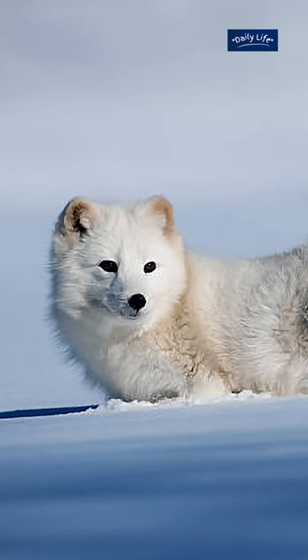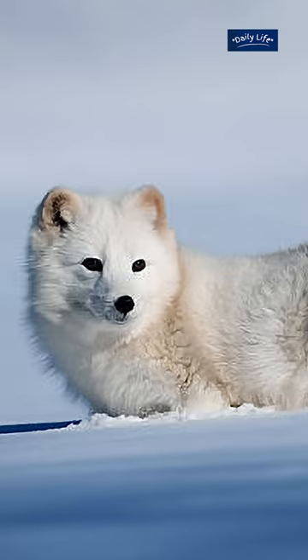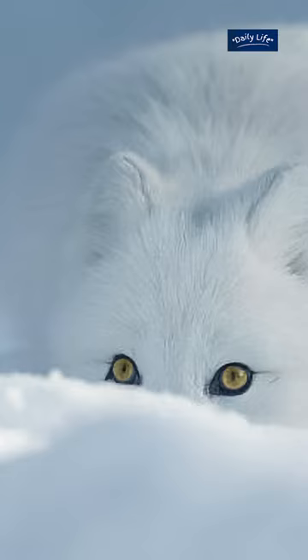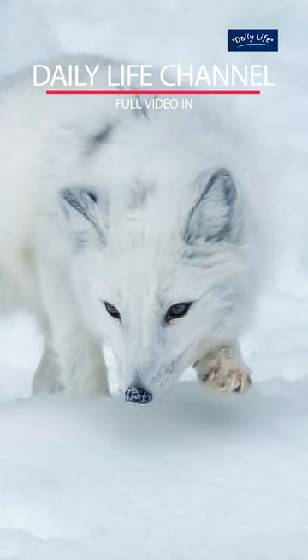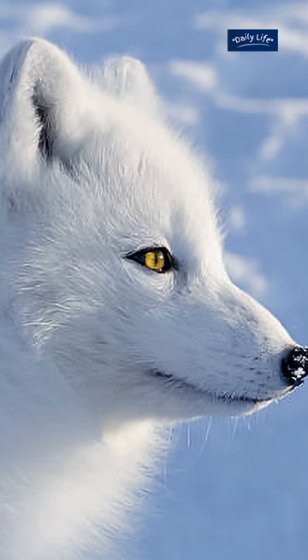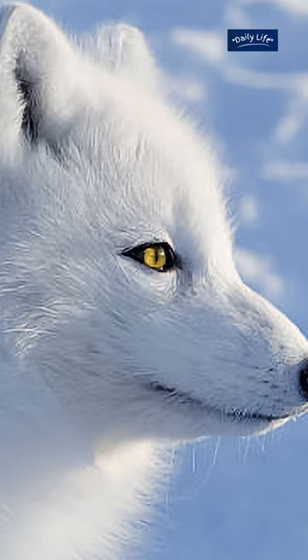But surviving in the arctic requires more than just a warm coat. Arctic foxes are skilled hunters, and they have developed some unique hunting techniques that allow them to catch their prey even in the most difficult conditions. One of their most impressive hunting techniques is their ability to listen for prey under the snow, using their keen sense of hearing to locate small rodents like lemmings and voles even when they are buried deep beneath the snow.